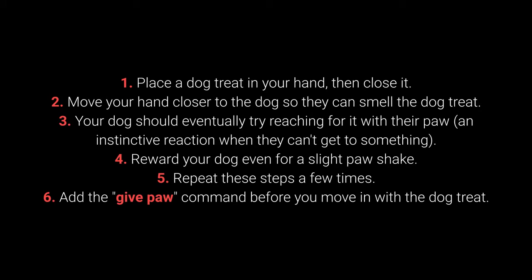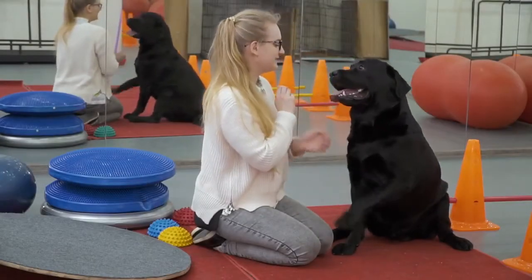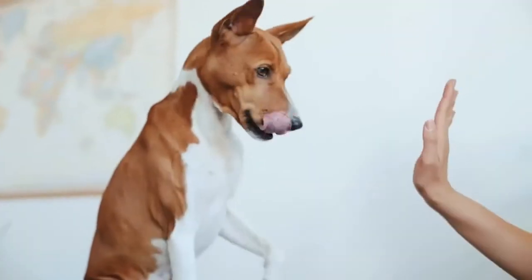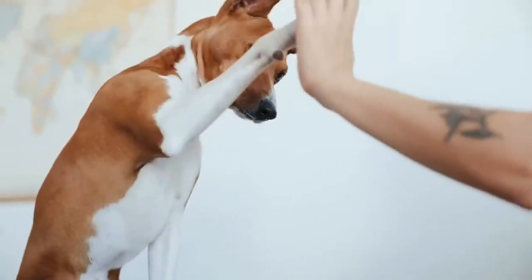Step 3: Your dog should eventually try reaching for it with their paw — an instinctive reaction when they can't get to something. Step 4: Reward your dog even for a slight paw shake. Step 5: Repeat these steps a few times. Step 6: Add the Give Paw command before you move in with the dog treat. When your dog starts giving you their paw, feel free to add the Give the Other Paw command. The Give Me 5 command is even more fun and I warmly recommend you try learning it with your pet.